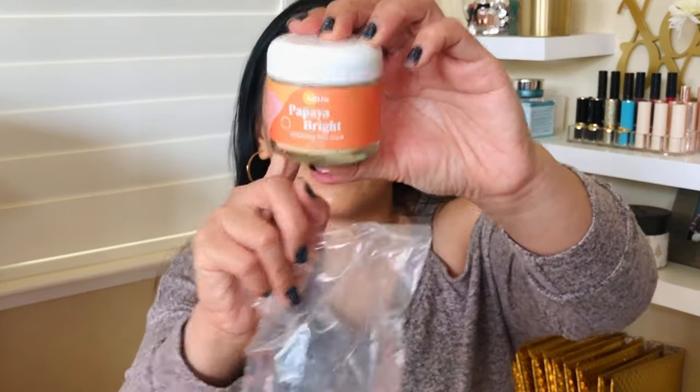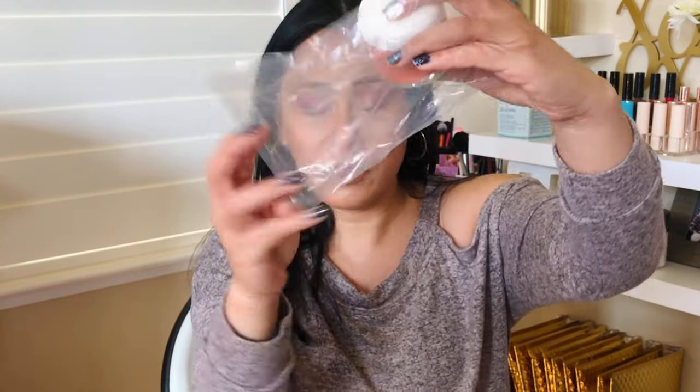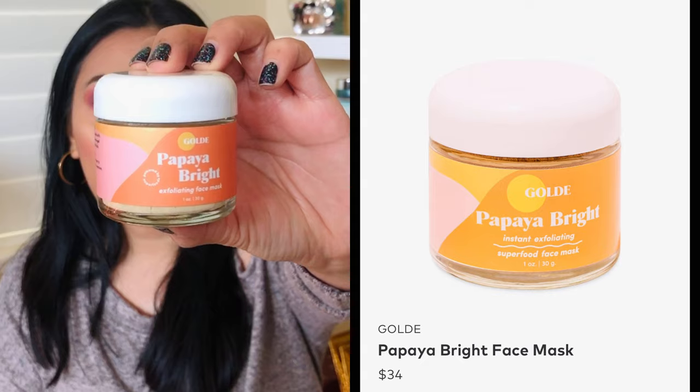First thing I see is the Papaya Bright Exfoliating Face Mask by Goldie. It's glass — very pretty packaging. It's a superfood packed with brightening ingredients that gently exfoliates and reveals radiant skin. I am all about exfoliation so I'm definitely going to try this. I've never heard of this brand before — comment down below if you have. This little jar is $34.